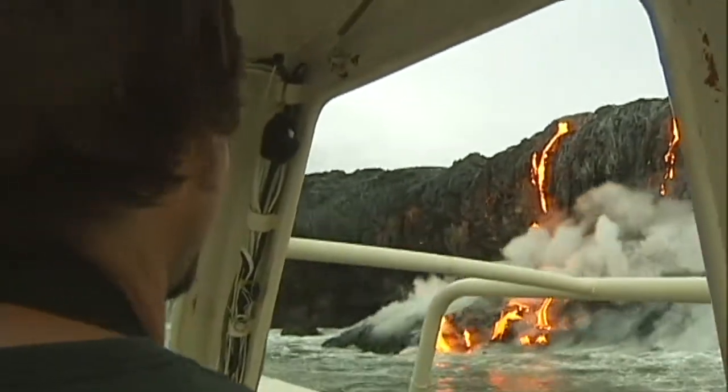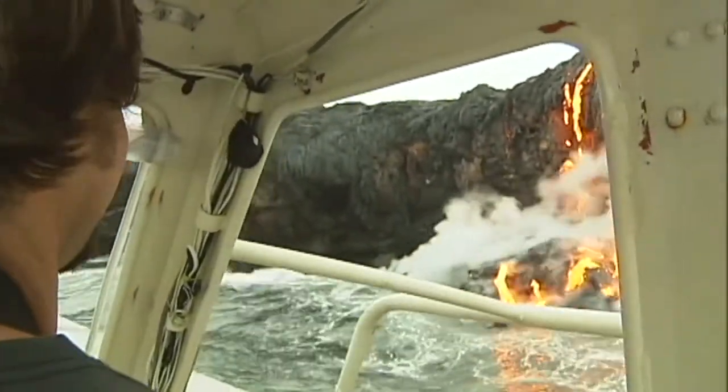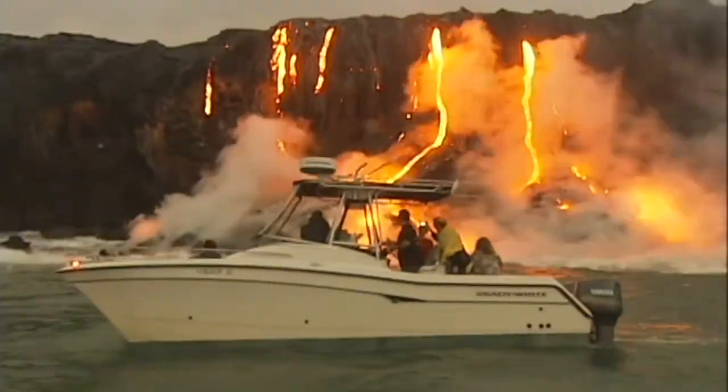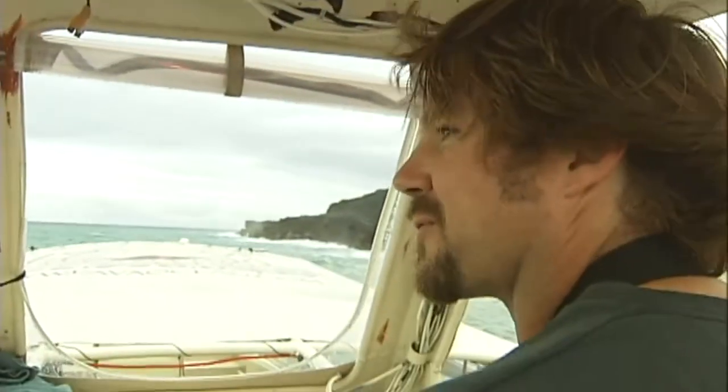It all depends on the boat — this one's pretty spry, that's why we got it. But we soon learned that one of the best ways to see the event was by sea, on board the popular lava boat tours like Lava Ocean Adventures. My family's been doing this with me for over 20 years now.